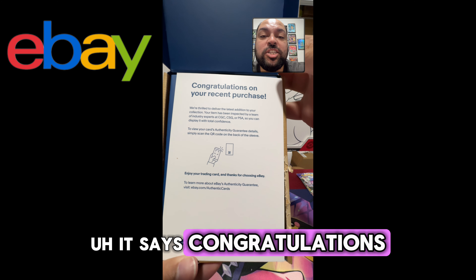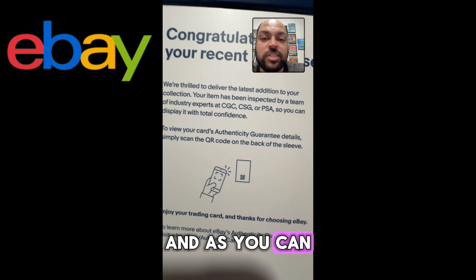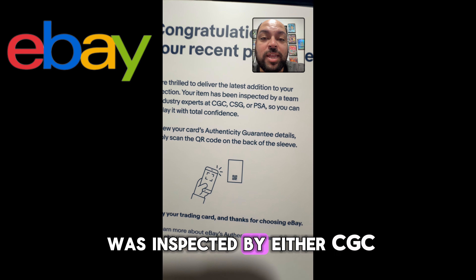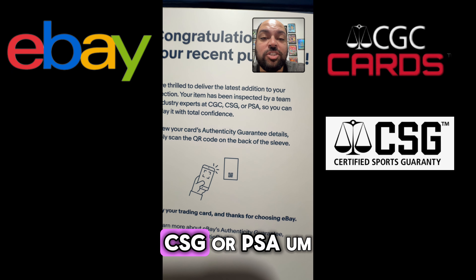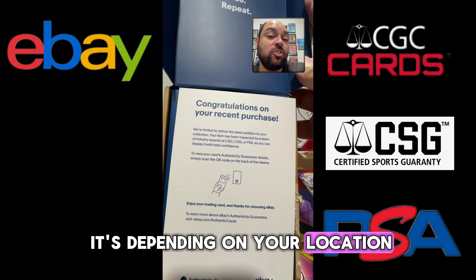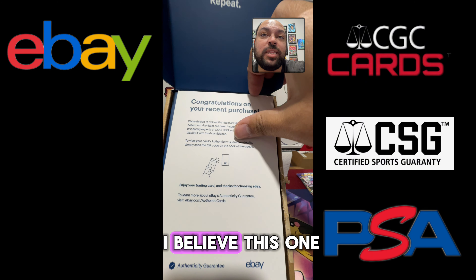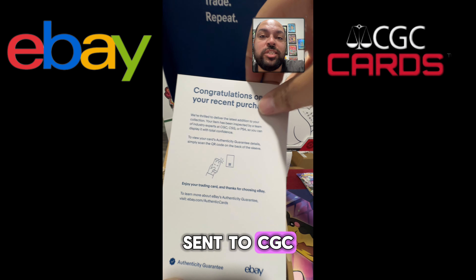It says congratulations on your recent purchase — we're thrilled to deliver the latest edition to your collection. As you can see, it says it was inspected by either CGC, CSG, or PSA. I'm thinking it depends on your location as to who they sent it to. I'm out on the West Coast, and I believe this one was sent to CGC.